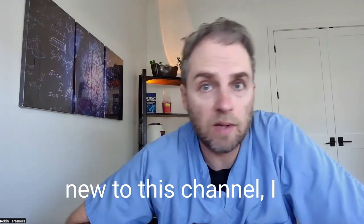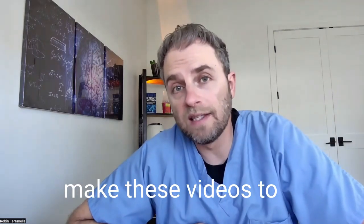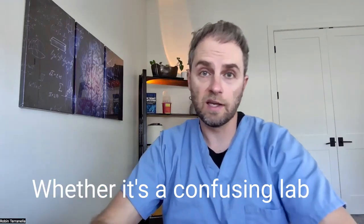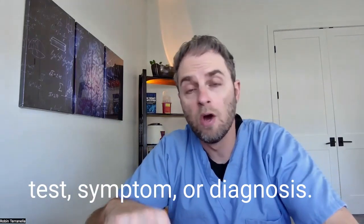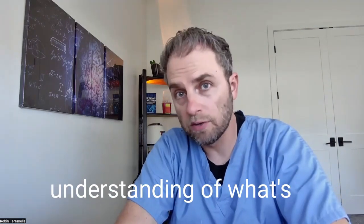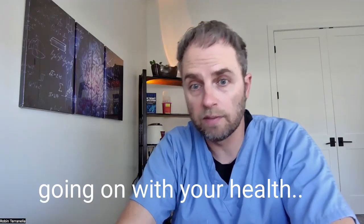My name is Dr. Tara Nella, and if you're new to this channel, I make these videos to help you go beyond the basics of your health, whether it's a confusing lab test, symptom, or diagnosis — making these videos to help you get a better understanding of what's going on with your health.